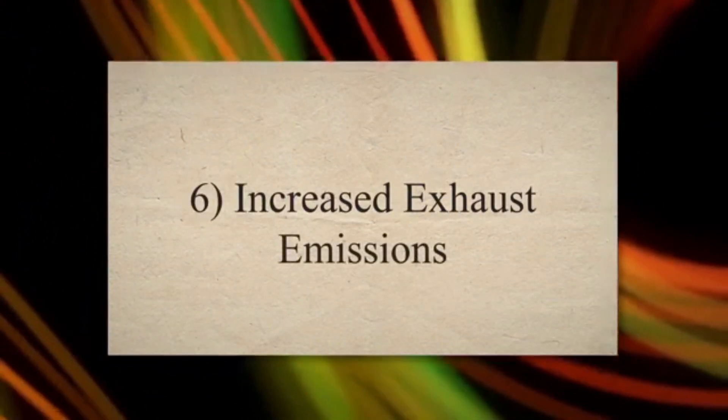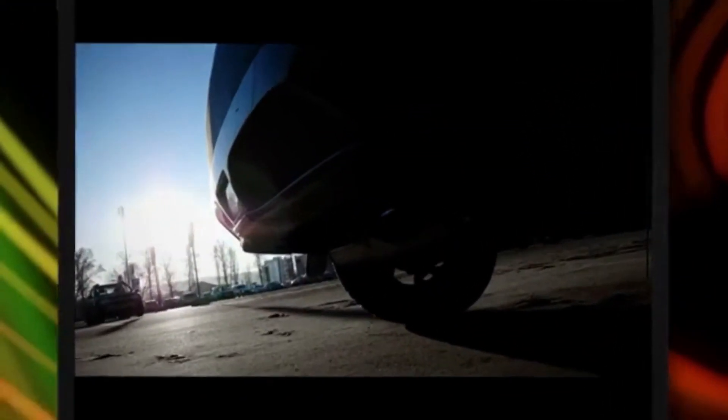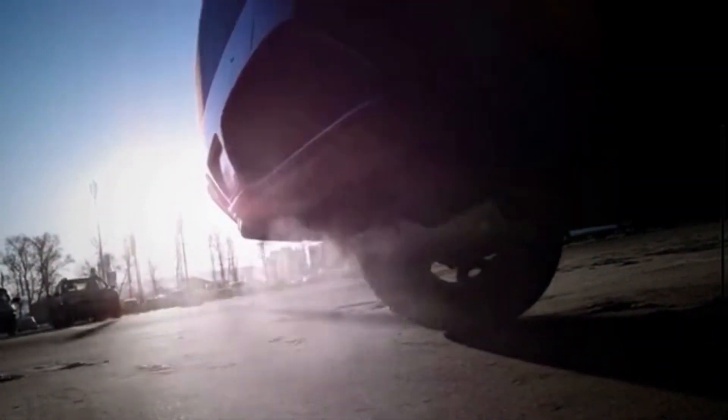Symptom 6: Increased Exhaust Emissions. An engine that's not running optimally due to a bad knock sensor can produce higher levels of pollutants. This is because incorrect ignition timing or a rich air-fuel mixture can lead to incomplete combustion, resulting in increased emissions of harmful gases.